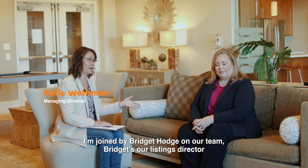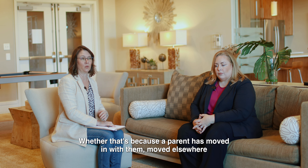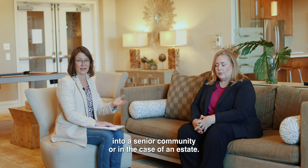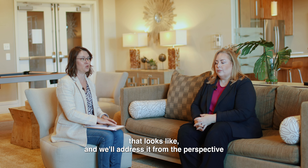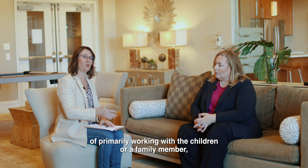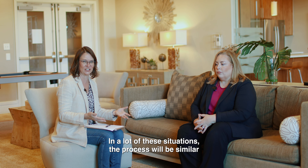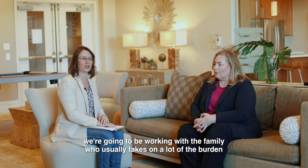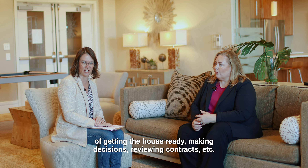I'm Katie Wethman with the My Move DMV team, joined by Bridget Hodge, our listings director. Bridget has been working with clients who are selling their longtime family home — whether a parent has moved in with them, moved into a senior community, or in the case of an estate. We're addressing the most commonly asked questions from the perspective of the children or family member, who usually takes the lead in making decisions and reviewing contracts.